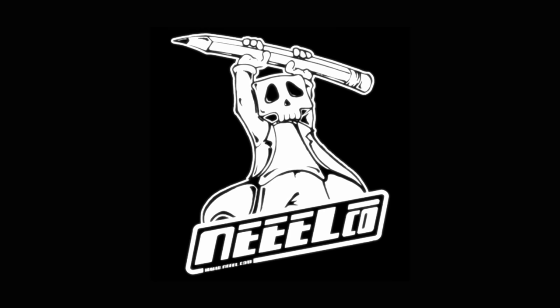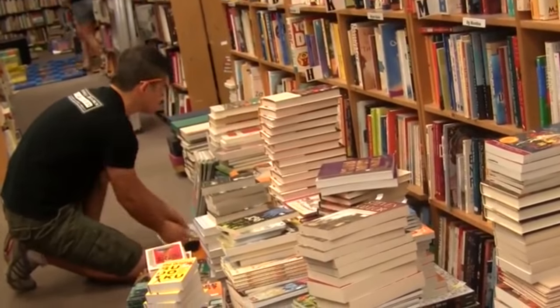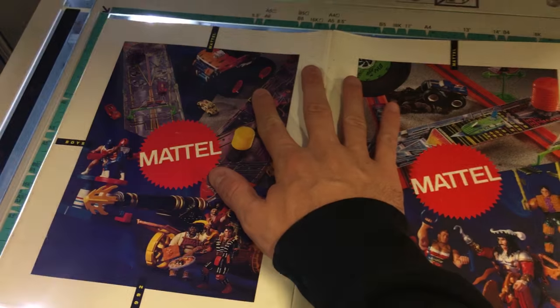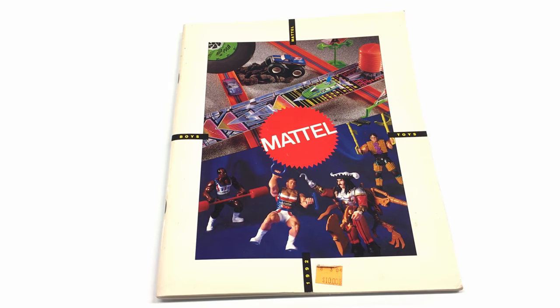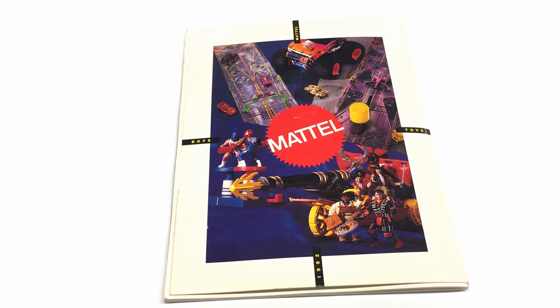1992 was an election year in the US, but it was much more than that — it was also American Gladiators. Hello everyone, it's Dr. Neil, and it's another catalog review where we take a look at some of the toy periodicals I've run across in my travels. Today is a short romp through Mattel's boys toys catalog from 1992.